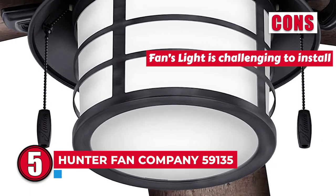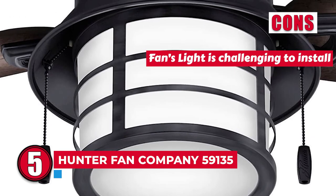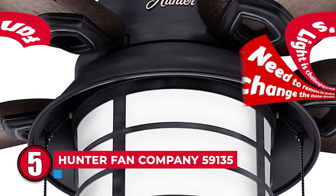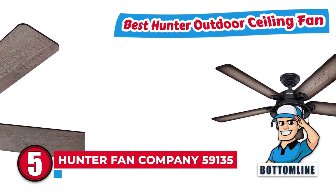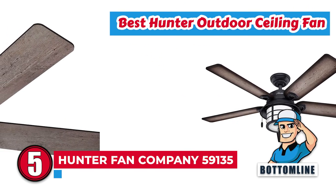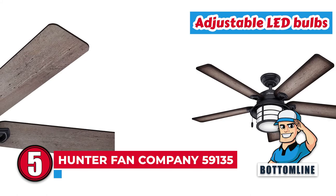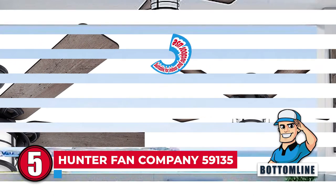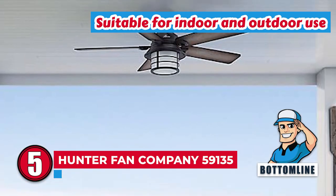However, the fan's light is challenging to install, and you need to remove its shade to change the motor direction. Bottom line: it is the Best Hunter Outdoor Ceiling Fan, highlighted by adjustable LED bulbs for optimal lighting, and it is suitable for both indoor and outdoor use.